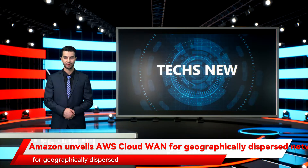Amazon unveils AWS Cloud1 for geographically dispersed networks. Amazon Web Services on Thursday launched a preview of AWS Cloud1, a service to build, manage, and monitor global private wide area networks using AWS. The service is for organizations that need to manage globally dispersed networks.